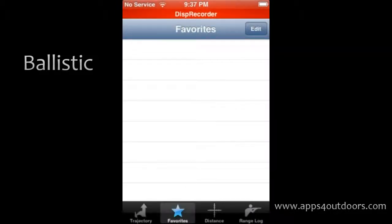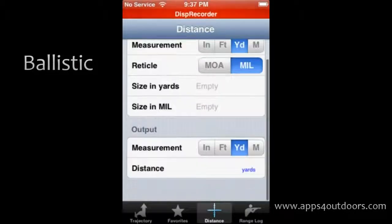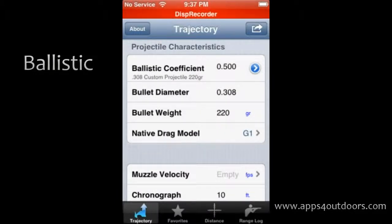Of course there's favorites, and it allows you to measure distance to your target. Definitely something for hardcore shooters and hunters. Ballistic is the name of the app — it's $9.99 in the sports category. Check it out today. My name is Brian Landrum, and we'll catch you next time on Apps for Outdoors.